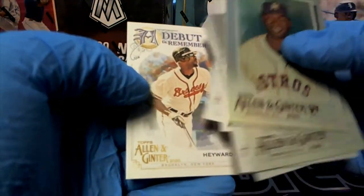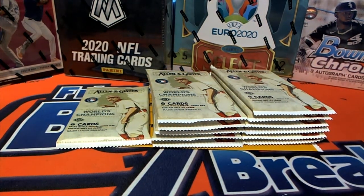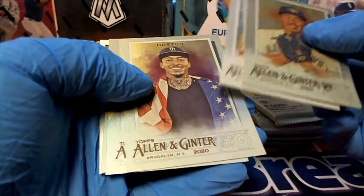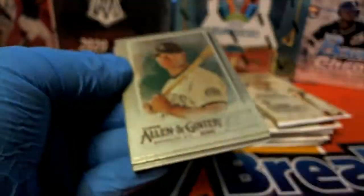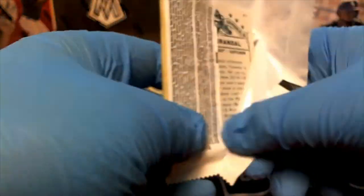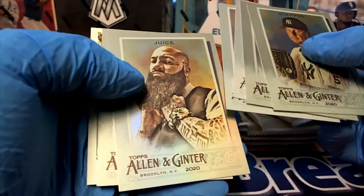Nice Jason Heyward, a debut to remember. Yamaguchi right there. Nice Todd Helton, all right. There's Paddock. Roger Clemens — look out! Oh, the old juice.